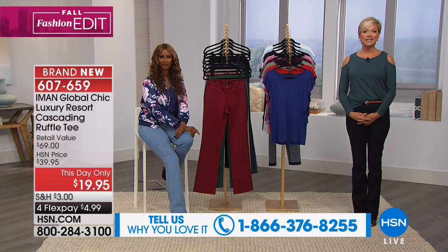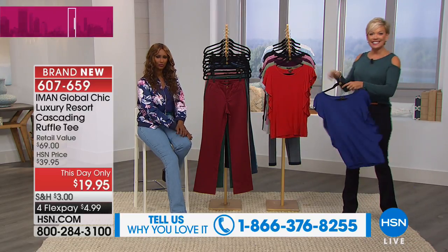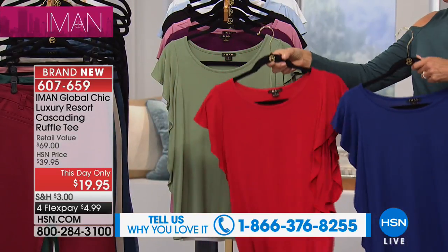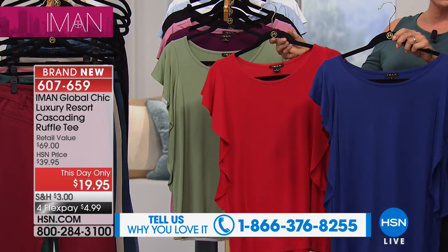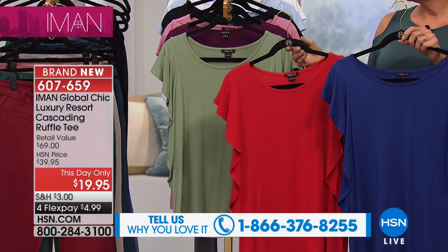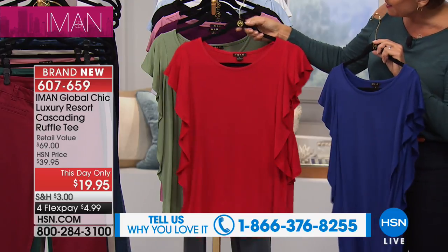There's the testimonial line at the bottom of your screen: 1-866-376-8255, or as you're ordering your pieces, stay on the line to say hello to Iman. This is great because yes, we're talking fall but it's hot everywhere. This is something you'll slip on the minute it arrives at your door — wear it to work, to play, to school, wherever you go. The item number is 607-659.